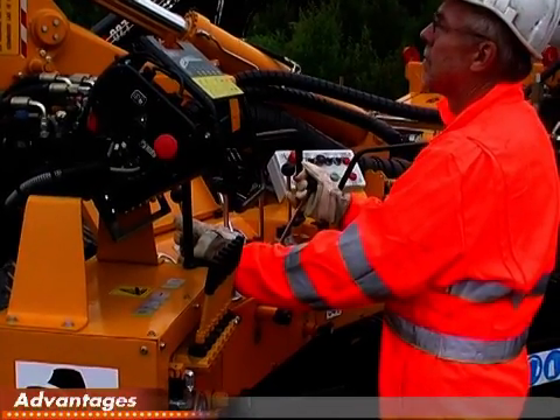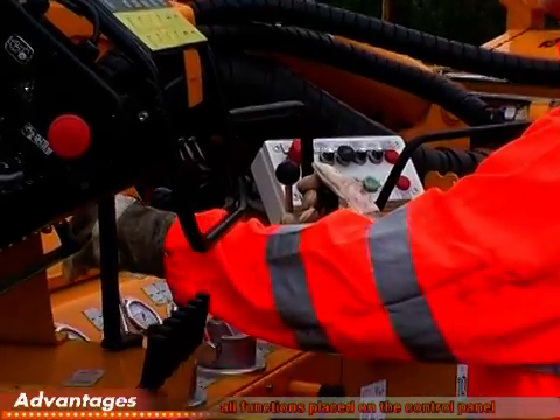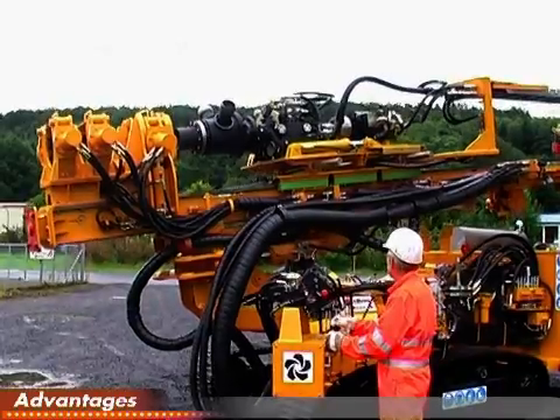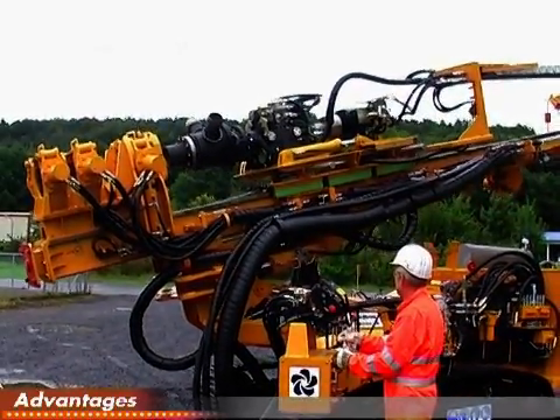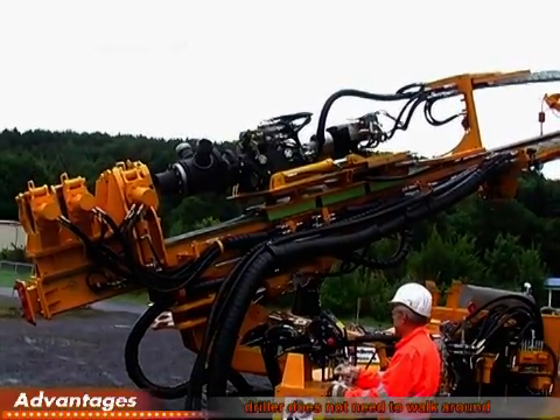All hydraulic functions of the drilling operation and kinematics are conveniently placed on the single control panel. All drilling activities can be controlled from a single location, eliminating the need for the driller to walk around the rig to operate the hydraulic functions.